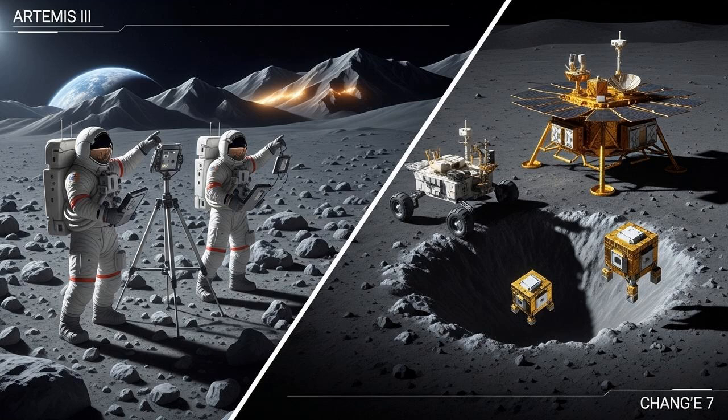But the United States isn't the only country with its eyes on the prize. China's Chang'e program has already made history — the Chang'e 4 mission performed the first-ever soft landing on the far side of the Moon, right inside the SPA basin. Their next major mission, Chang'e 7, is scheduled for 2026 and will specifically target the South Pole to hunt for water. It includes an orbiter, a lander, a rover, and even a small hopping probe designed to jump into permanently shadowed craters to get a direct look at the ice. Following that, Chang'e 8 will test technologies for using lunar resources, like 3D printing structures with moon dust, all in preparation for building a long-term international lunar research station.